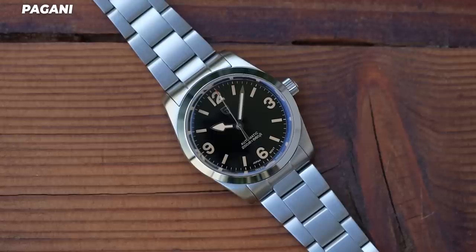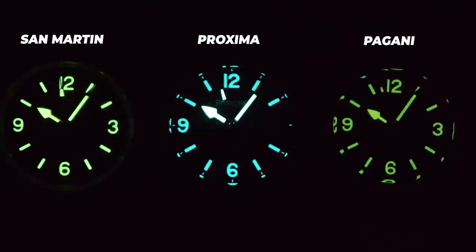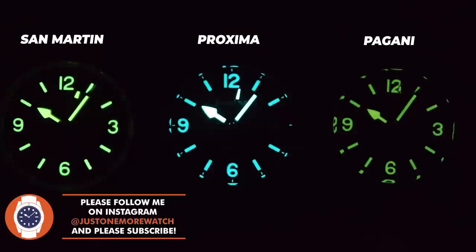On wrist you can see and feel the Pagani is thicker, but it doesn't feel ridiculous given the short lug-to-lug and similar weight. It does feel over-clasped though — the biggest clasp today on the smallest watch. Many moans and niggles: the head of the watch is nicer than the bracelet. Put it on a vintage brown leather strap and it'll look better than either of the others, but the bracelet is only just okay and the watch is a touch thick.